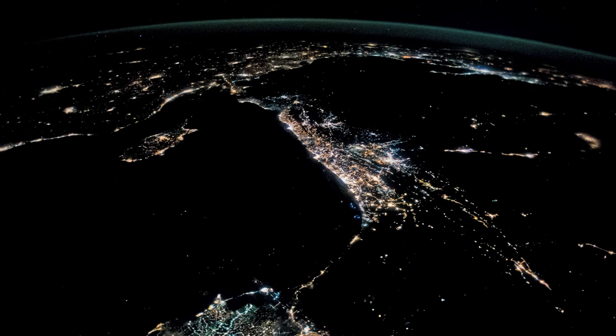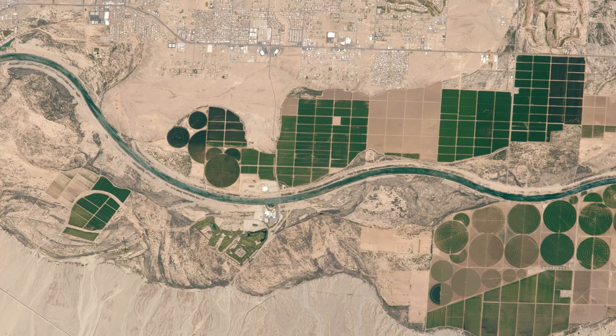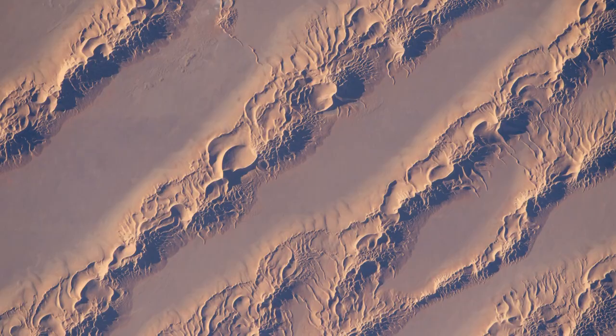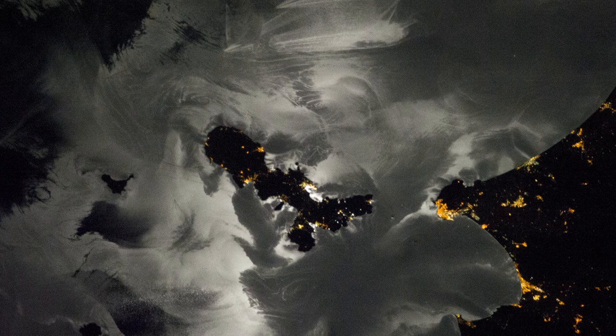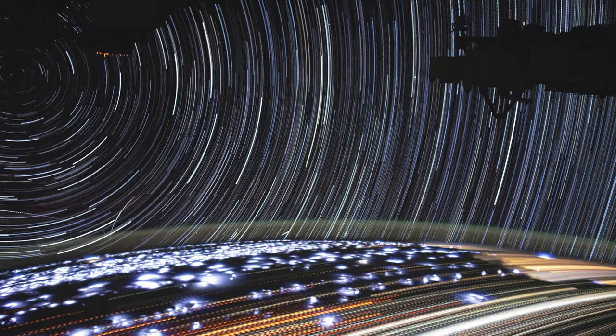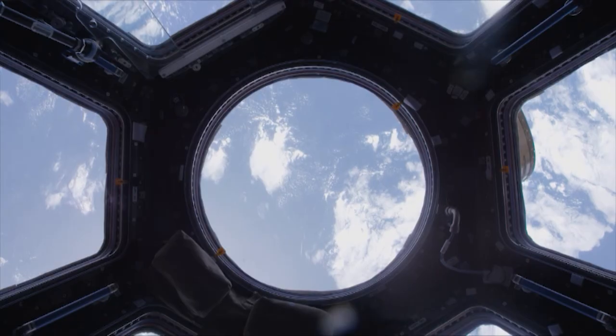From their orbiting home on the space station, the astronauts have a view unlike anything most of us will ever see. It's valuable because it's inspirational, and because it's scientifically useful. So the astronauts and the ground team work together before, during, and after every mission to get the most out of every shot.